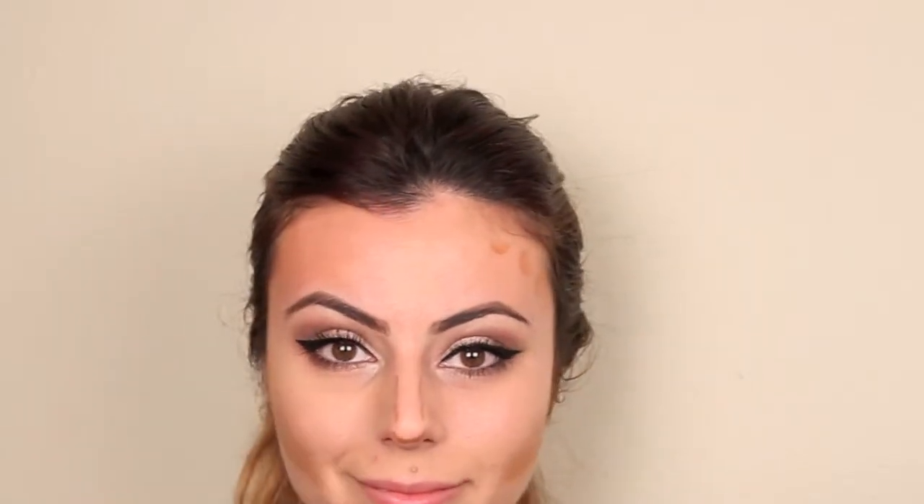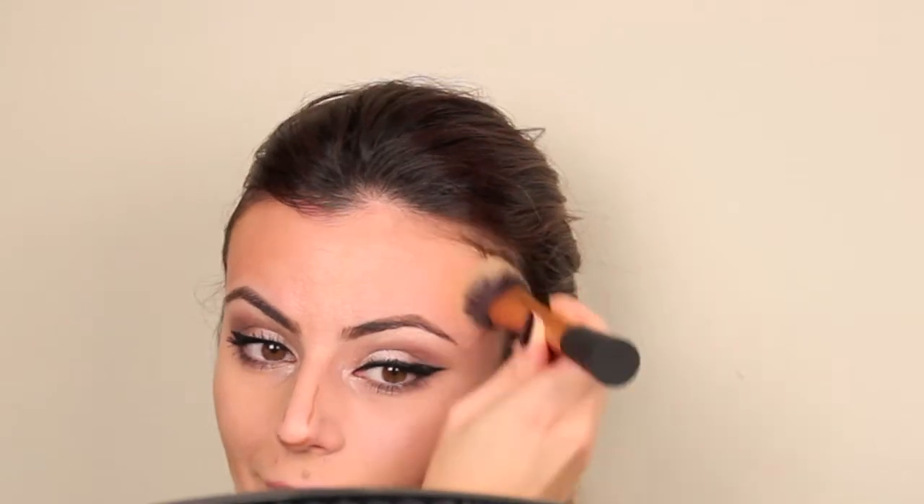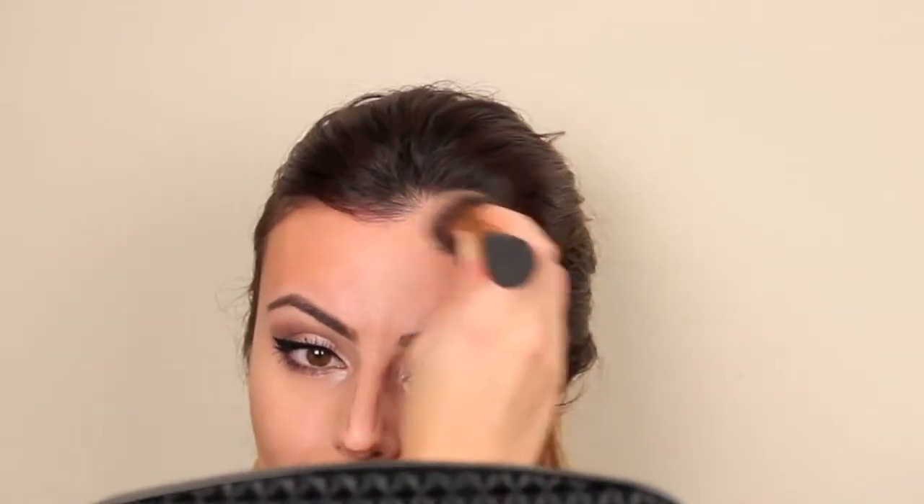I like to use my Real Techniques Expert Face Brush to blend. I use this brush for everything — it's a well-made product, super affordable, and really a brush you can use for so many different applications. It's great when you need to be resourceful or don't feel like packing ten different brushes for ten different types of applications.